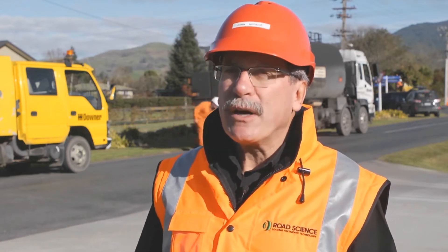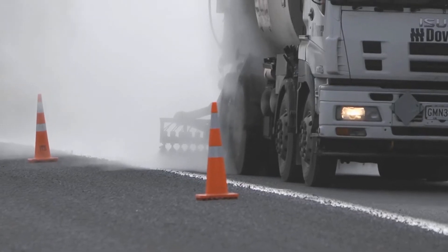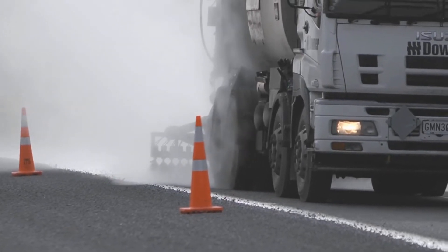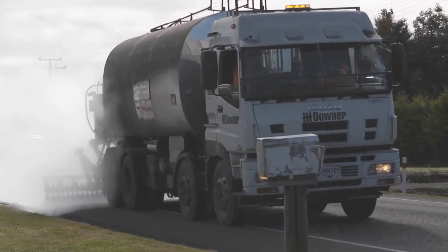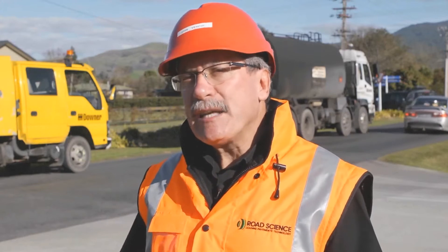We at Road Science have been working for about five years on trying to refine and develop our bitumen emulsions. The reason for this is primarily being driven by safety. The product we're going to spray here today goes out at about 90 degrees, as opposed to normal hot bitumen which we do conventionally at 170 degrees. So there are some major safety advantages if we can spray this product instead of conventional bitumen. Not only is the product safer, but it's technically better.